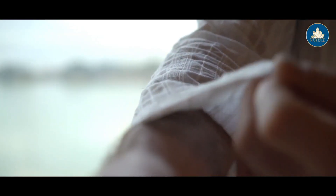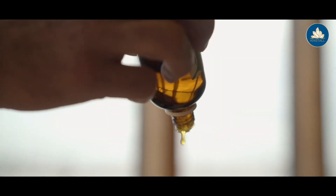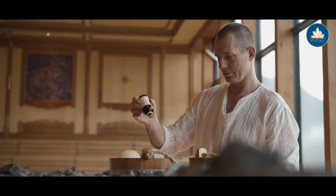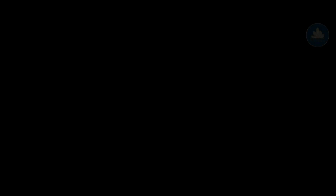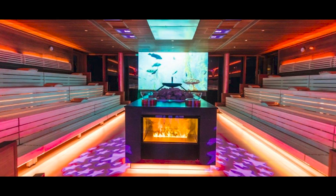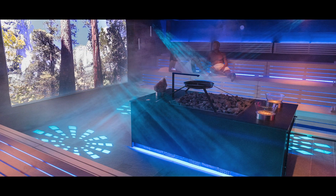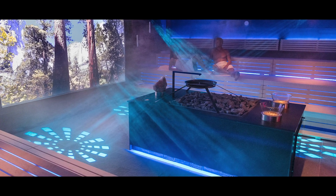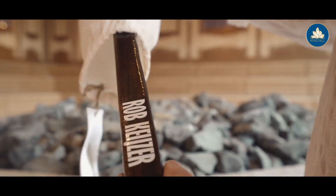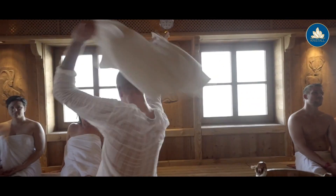Kusatec's sauna gas heaters have been especially designed for the increasingly popular infusion events. Due to the large surface area for heat transfer and the associated large quantities of stones, its special heat storage and radiation properties, the heater is particularly suitable for intensive and spectacular infusions. Impressive events with a special story, great sound, light, costumes, frond techniques, scents, and show elements of all kinds are created.